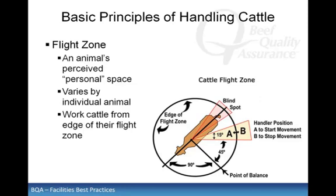The flight zone is an imaginary circle around an animal that it considers its personal space. When you enter an animal's flight zone, it will move away. If the animal does not see an escape route, it may attempt to turn and run past you. The size of the flight zone is determined by the animal's familiarity with humans, past interactions, and differs from animal to animal. An animal should be worked from the edge of its flight zone; penetrating too deep and/or quickly into the flight zone may cause a fight or flight situation.